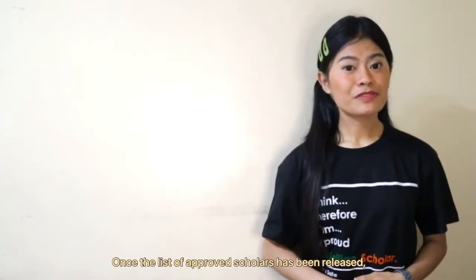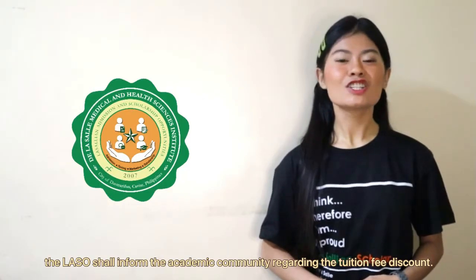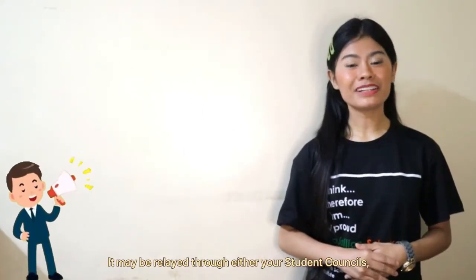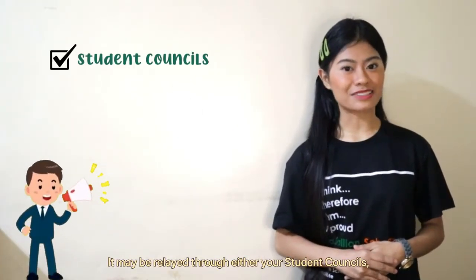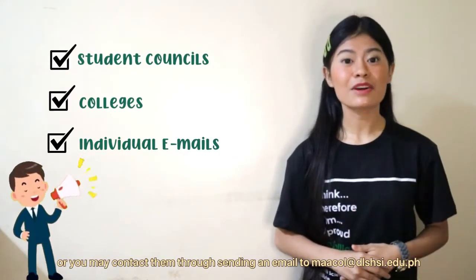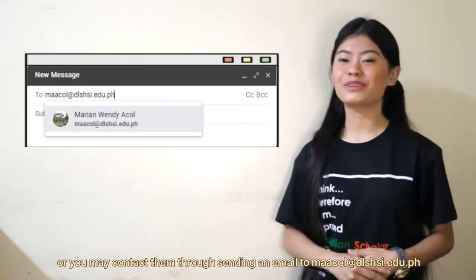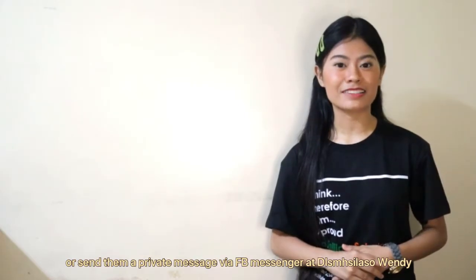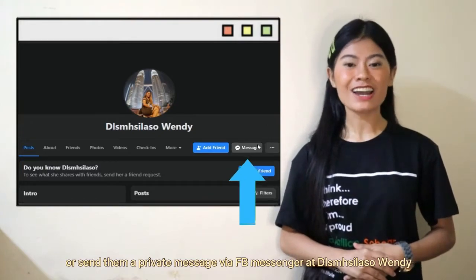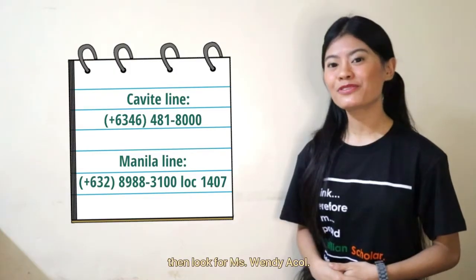Once the list of approved scholars has been released, the LaSallean Admission and Scholarship Opportunities office shall inform the academic community regarding the tuition fee discount. This may be communicated through student councils, colleges, or individual emails. You may also contact them by sending an email to faacol@dlshsi.edu.ph, or send a private message via Facebook Messenger at DLSMHSI LaSallean Scholarship, or call them using the hotline numbers provided and look for Ms. Wendy Akol.